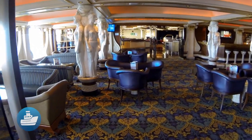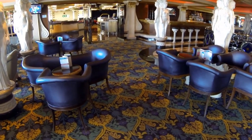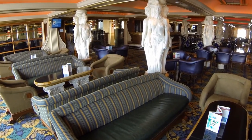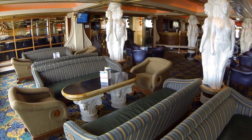The Chopin Lounge attracts a lot of guests on their way to dinner at the Carnival dining room. Its flat-screen TVs seem to air an endless stream of sports, which makes it a great place to stop and catch up on sports news.